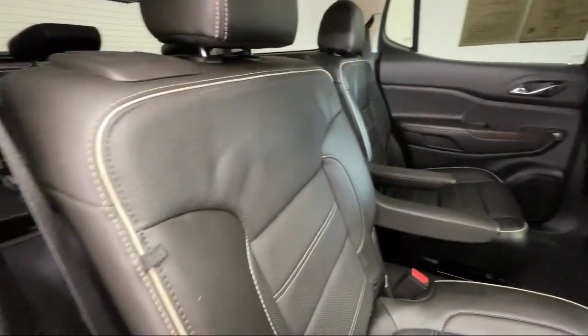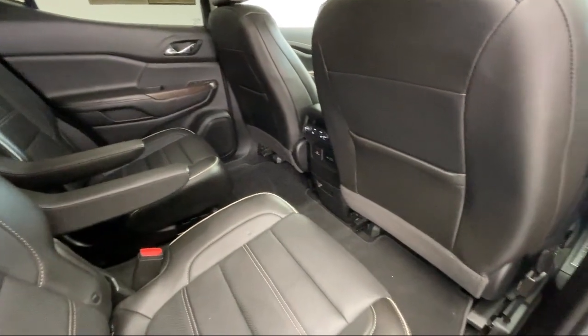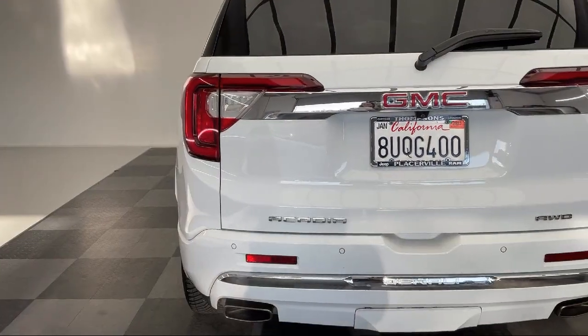It features jet black perforated leather appointed seat trim, Bluetooth smartphone integration, and has less than 65,000 miles on the odometer.